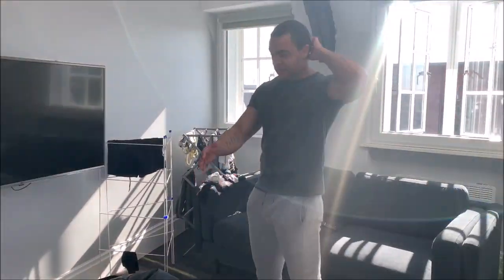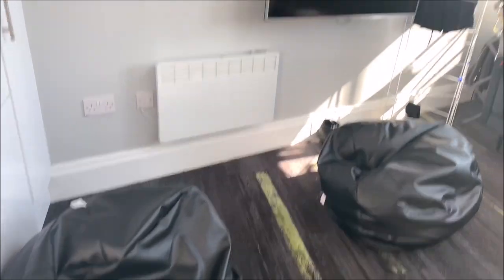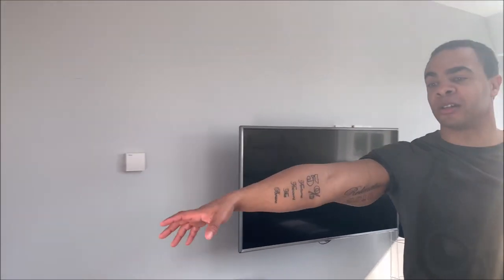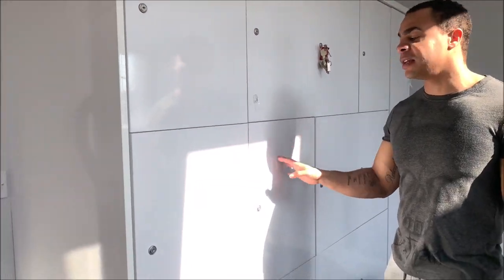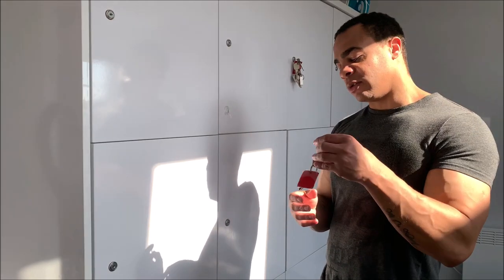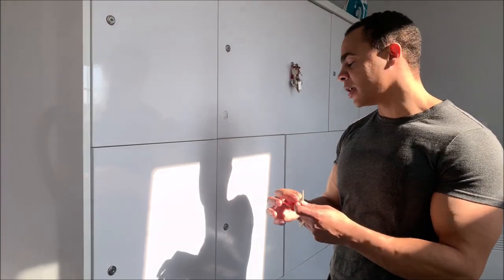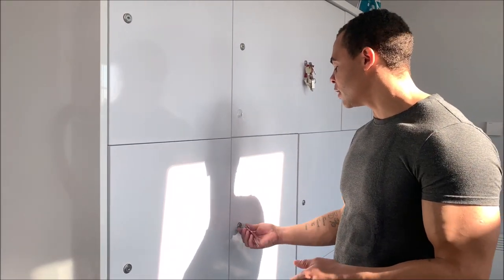So you get two settees, two bean bags, and then you get a big TV. These are the food storage units where you put your food in and you get a key — a key for your door, a key for the main door, and a key for your food storage. I don't even know what food is in mine.